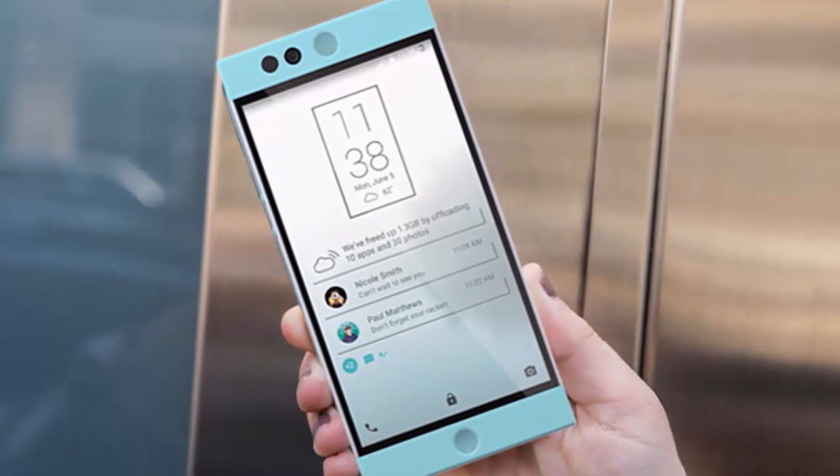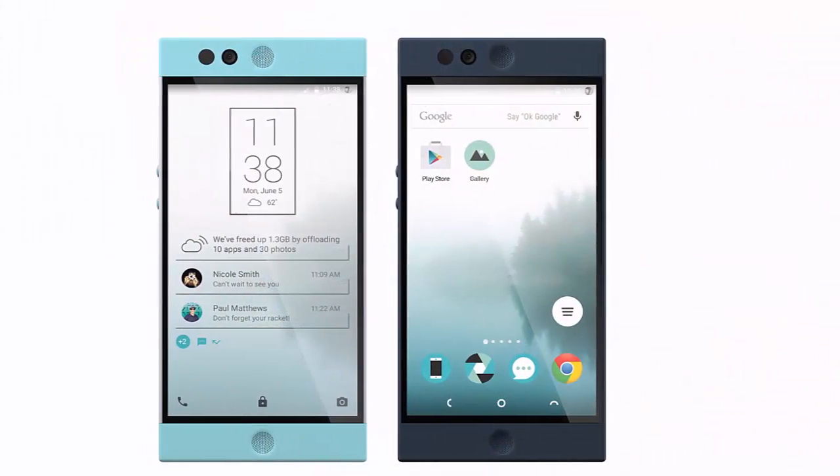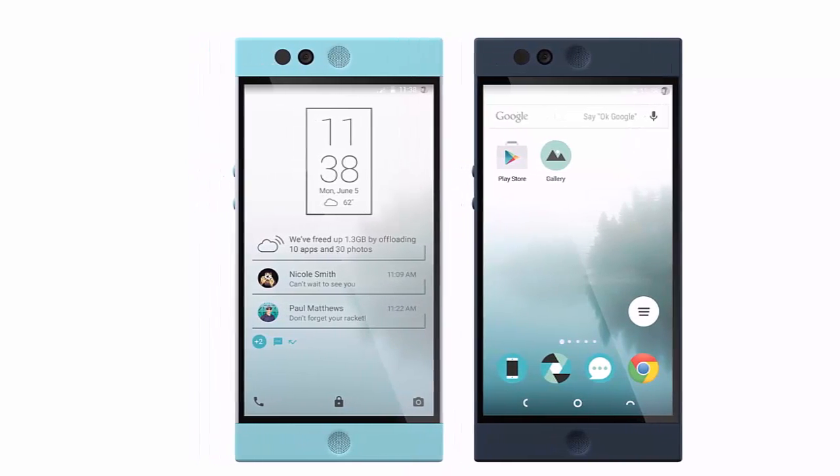It has a 13MP rear camera with phase detection autofocus and dual-tone flash, as well as a 5MP selfie snapper.